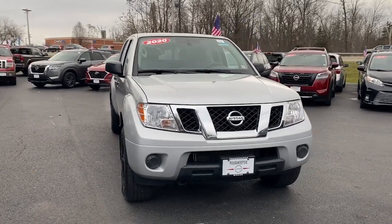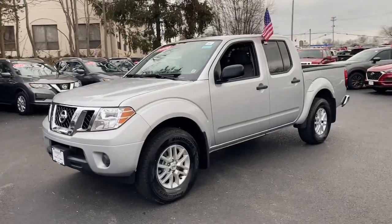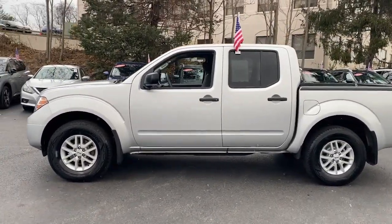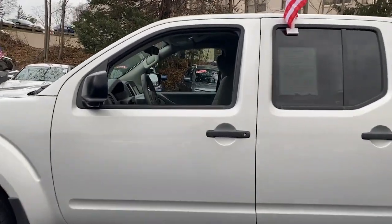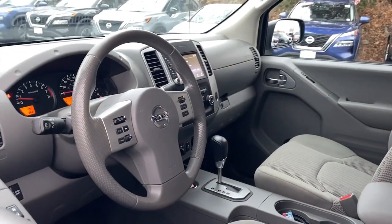Look no further than the 2020 Nissan Frontier. This vehicle is an outstanding buy with fewer than 25,000 miles on the odometer. Here's a hard-working Nissan Frontier, the mid-size pickup that's durable, comfortable, and up to the task.